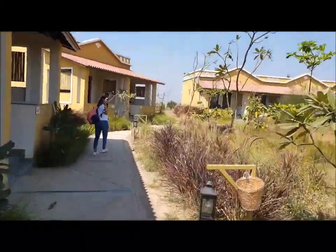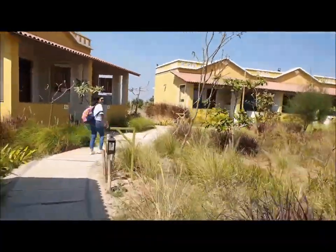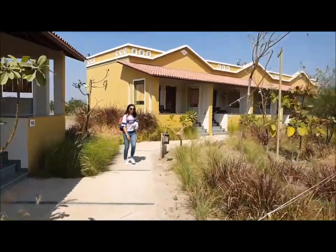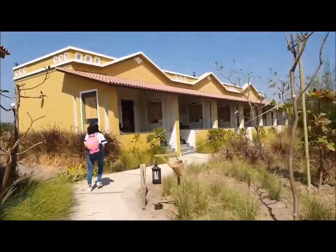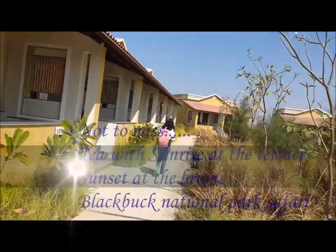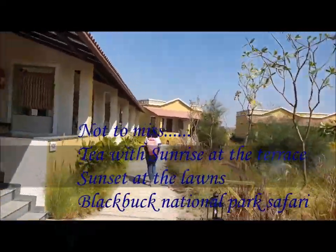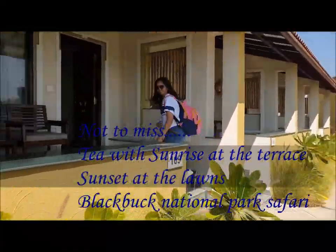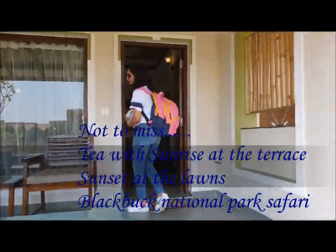The whole resort is made in a circular shape — you can see all the cottages arranged in a circular layout. And here by the cottages, there's a vegetable plantation. All the vegetables grown here are used in the restaurant for cooking. And do not miss the sunrise — it will make your day. Believe me.